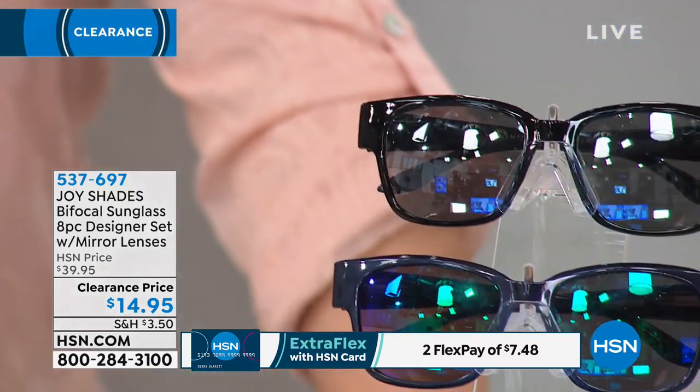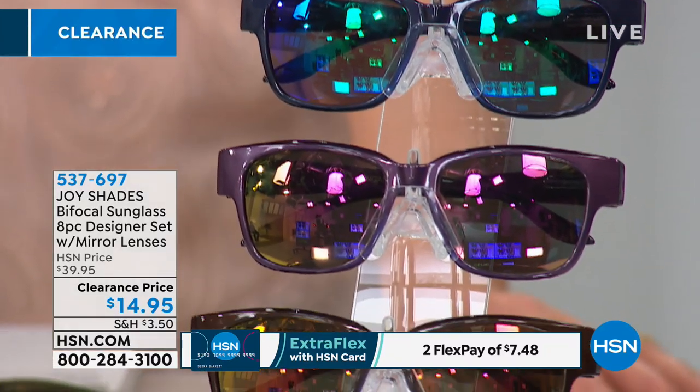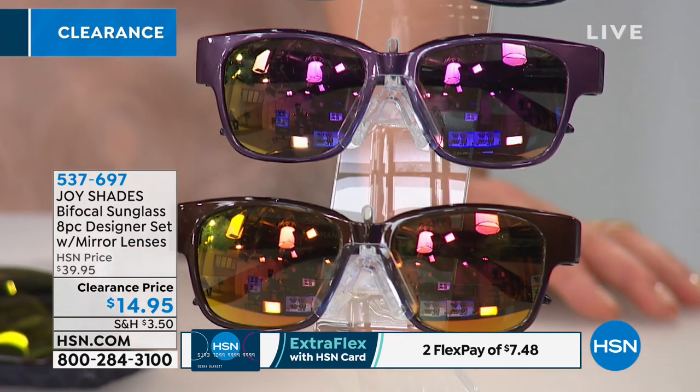UVA and UVB protected. There's a slight mirror on the front — each one of these gorgeous frames has a coordinating mirror, so it's beautiful and reflective, but not so much like the state trooper stopping you. You've got a beautiful slight tint.